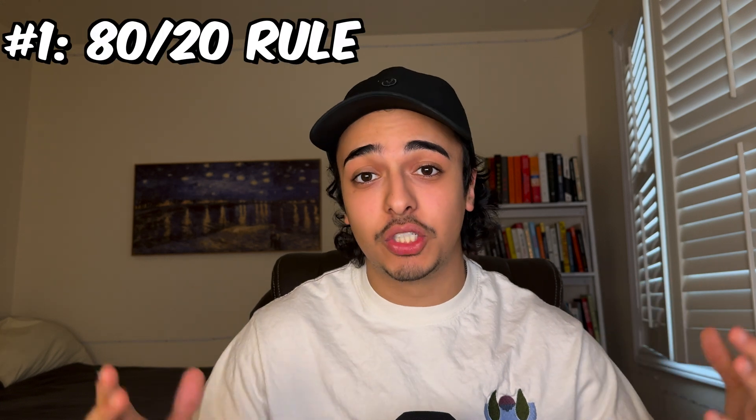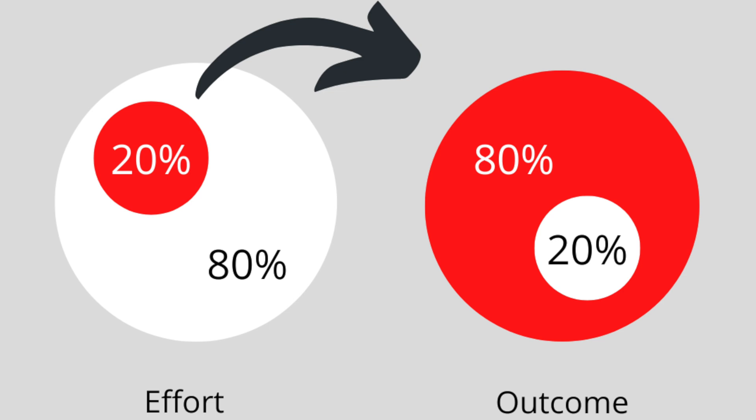The first part of learning code fast is the 80/20 rule. Simply put, 80% of the results in anything in life come from 20% of the work. In a company, 20% of employees might yield 80% of the profit. And for code, 20% of the things we actually do yield the most results. By focusing on that 20%, we're able to yield more results with the same amount of work.